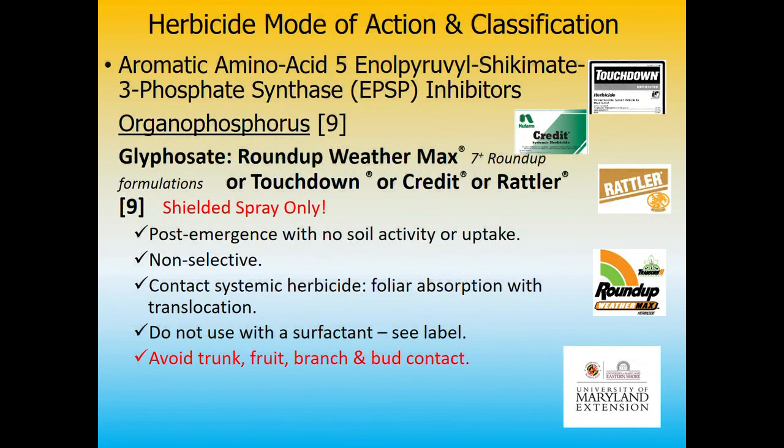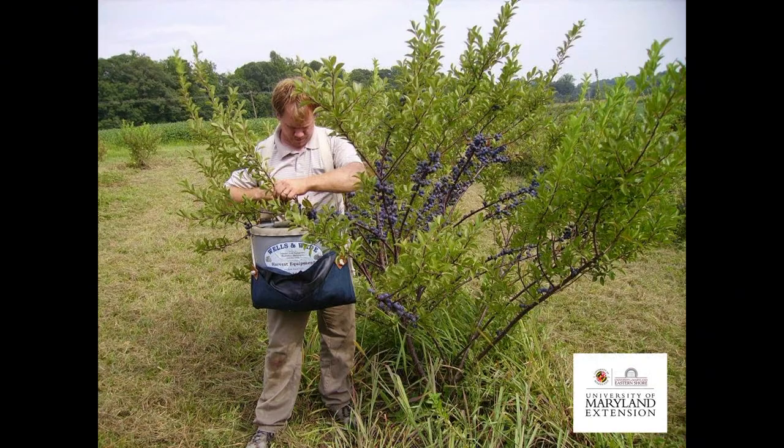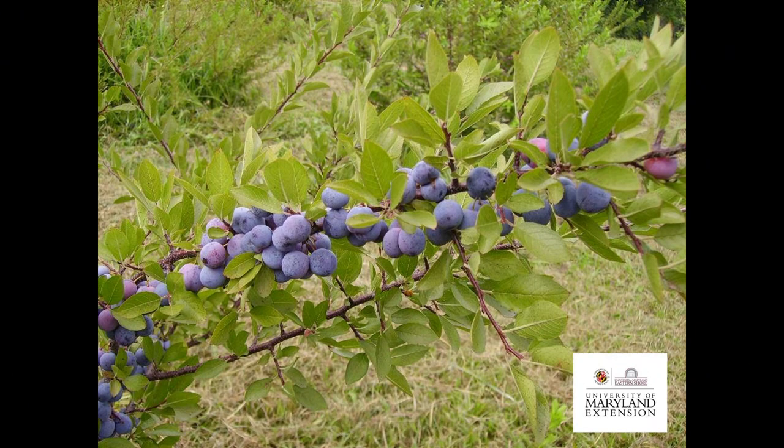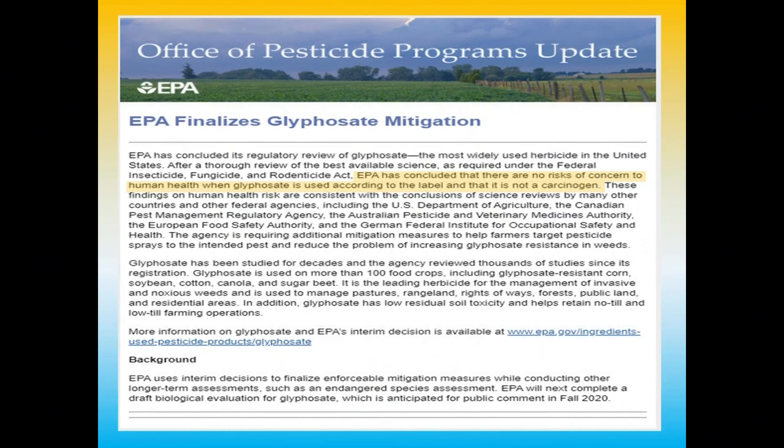The other important burndown chemical is glyphosate — Roundup. I put on the sheet 'shielded spray only.' I really think we need to pay attention to that — avoid trunk, branch, and bud contact with this fully systemic product. Here's an example of using just a little Roundup with Devrinol putting in some beach plums — a nice way to come right out in the sod and get them started. Anyone grow beach plums? They're kind of an interesting plant — really more of a preserve type. You're not going to fresh-sell them; they need a lot of sugar in a jar to really shine.